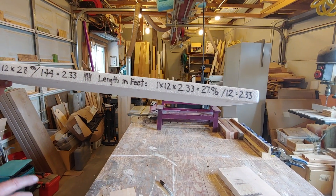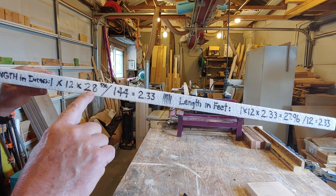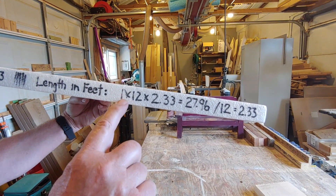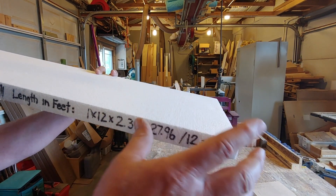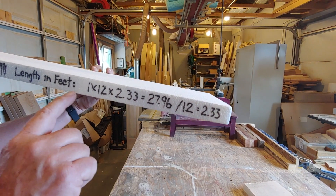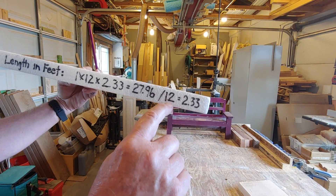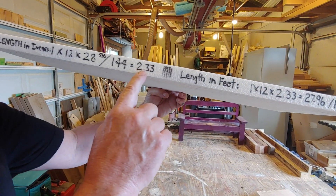Now let's suppose I had something that's easy to measure in feet. Instead of measuring that last number in inches, I could do it in feet and then divide by 12, not 144. So using length in feet: this same volume is 1 inch by 12 inches by 2.33 feet, because it was two feet and four inches, and four inches is one third of a foot. If I multiply 1 by 12 by 2.33, I get 27.96. Now I divide by 12 because I measured in feet, not inches, and it comes out 2.33 — the same as the other method.